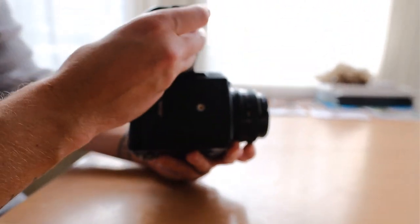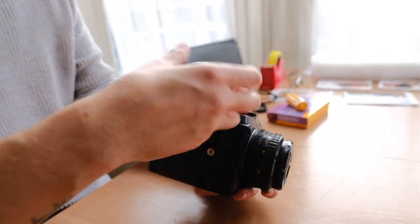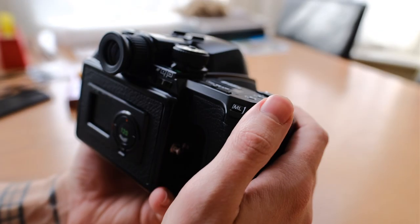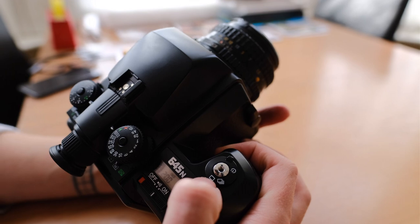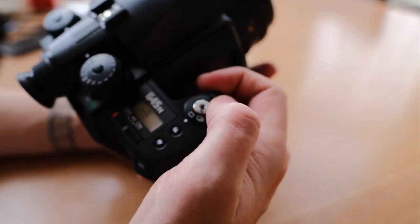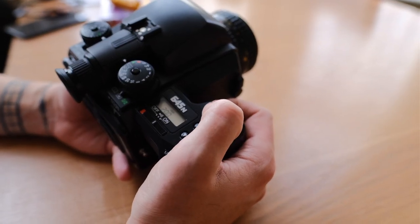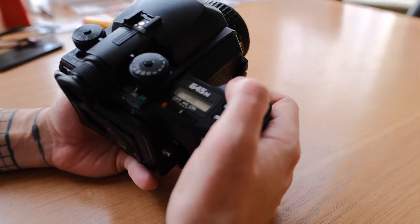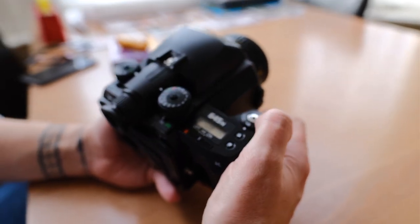Pop the batteries in the right way. Right, so we've got an off/on switch there — that is now on. On the dial you've got single shot and continuous shot. Let's see if it's actually working — there's no film loaded. Oh nice, you hear the sound of that? And continuous shot there. Beautiful. And obviously a self timer as well if you want to put a timer on.